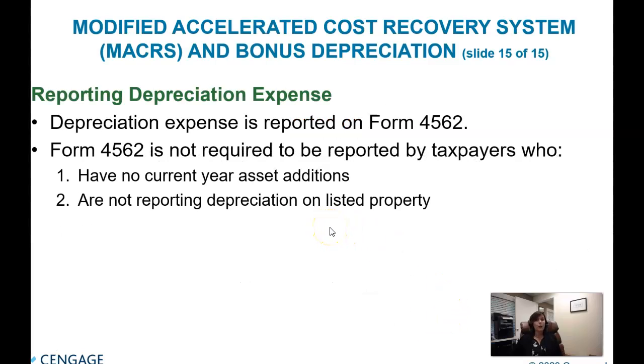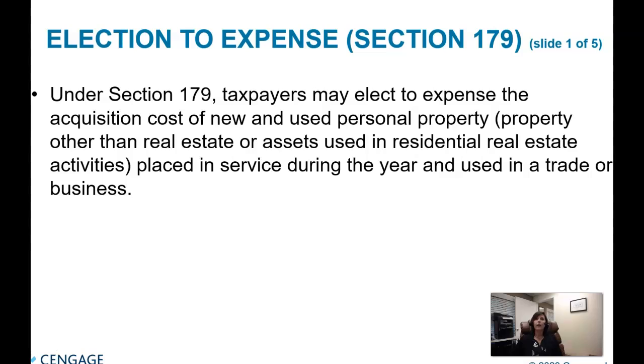Depreciation is reported on IRS Form 4562, which is attached to the Form 1040. I'm going to stop this video here and move on to the next one for Section 179 deductions.